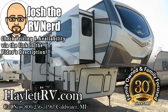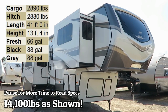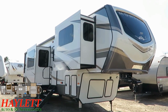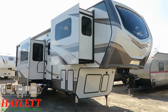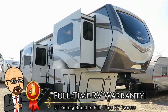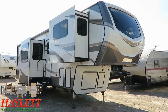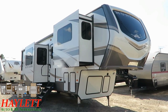This is a great way to start the morning. Big, beautiful, front living Montana just landing here at Haylitt RV of Coldwater, Michigan. It solves one of the biggest problems front living rooms have had for a long time. Normally, front living rooms have absolute crap for front pass-through storage. So this one elevated the rear bed-bath area and now has an absurd amount of outside storage capacity.